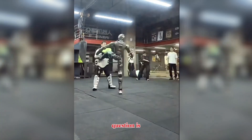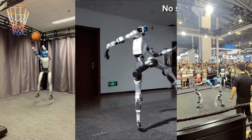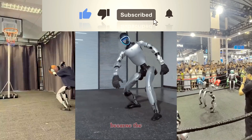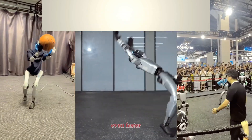So the question is simple: would you choose raw power or movement intelligence? Let me know your thoughts and stay tuned, because the next phase of humanoid robotics is going to move even faster.